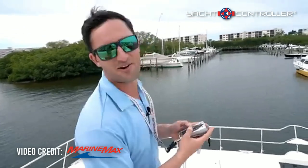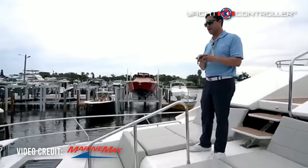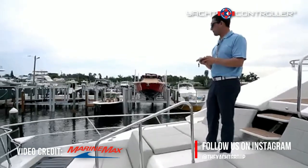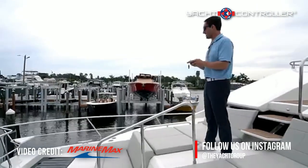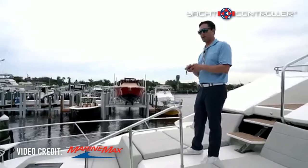Hey, welcome to the 21st century — this is a new age of yachting. Here we are as I'm coming in to dock. I'm going to get nice and straight, bump my thrusters a little bit if I have to, and then Keith is going to get my dock lines and we're going to be back home.